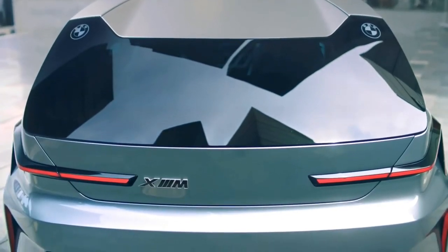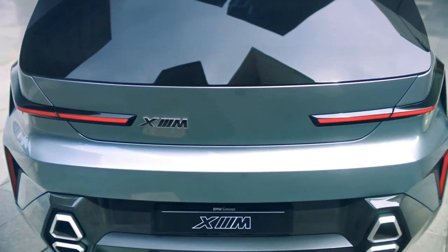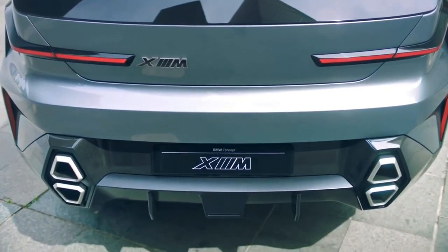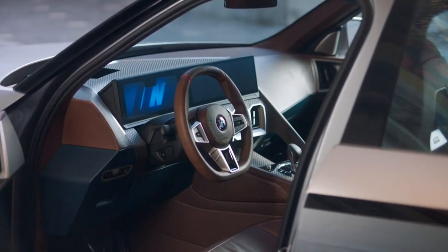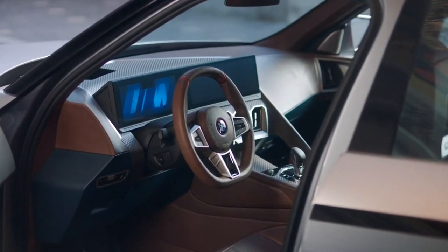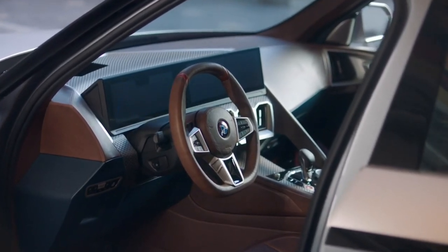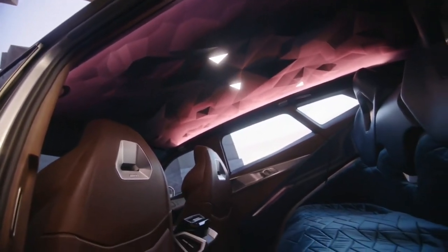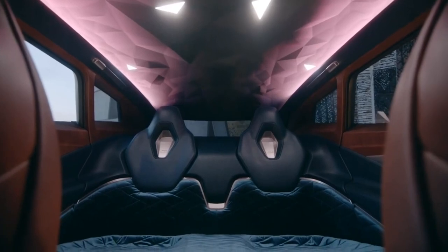BMW says an even more powerful Label Red variant will come in 2023 with 748-brake-horsepower. BMW claims the XM will accelerate from 0 to 62 mph in 4.3 seconds and reach a top speed of 155 mph. It's possible to raise this further to 168 mph with the optional M Drivers package, which costs £2,500.